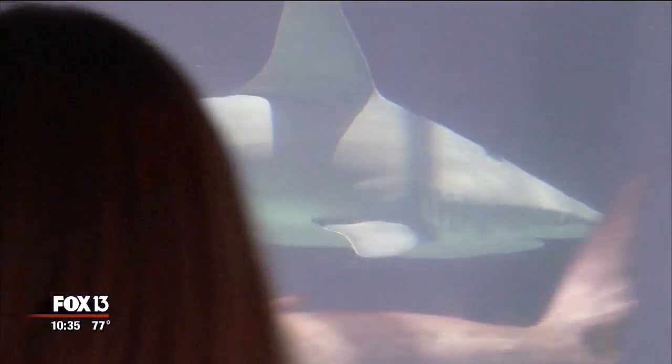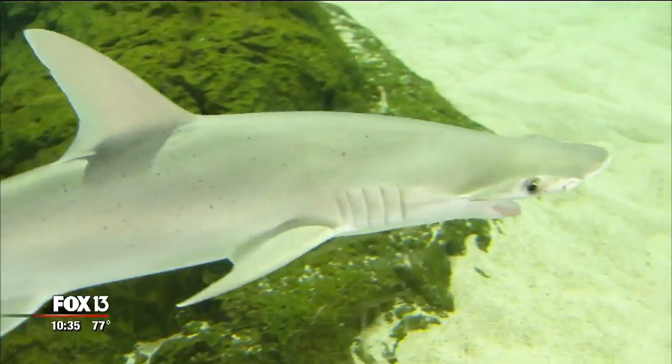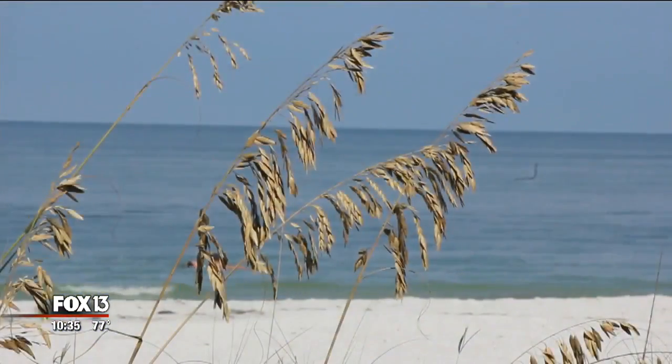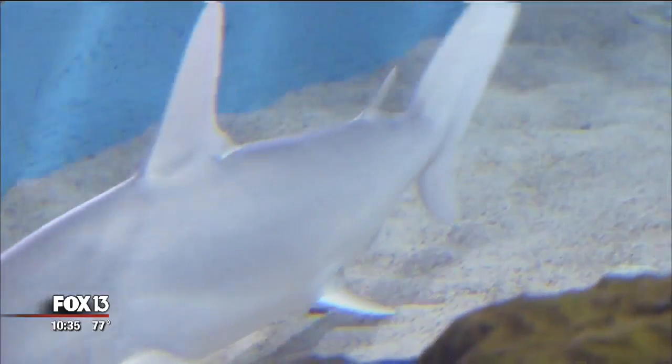All sharks have an epigonal organ, but their work revolves around the bonnet head shark — it continuously gives them the best, most active compounds. The good news is that the bonnet head shark is probably the most common shark in our waters. Taking the few that we do during the year for this organ and for the cells does not put any kind of a dent into the natural populations.